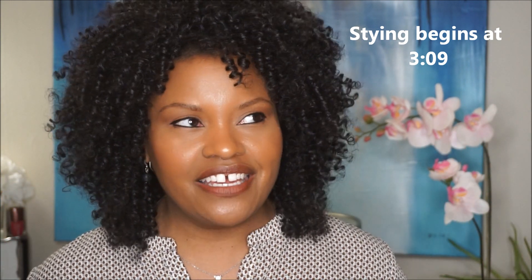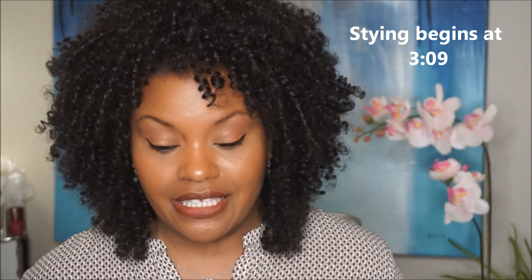This is like statement hair, you know what I'm saying — like you can wear it every day but it's still a lot.